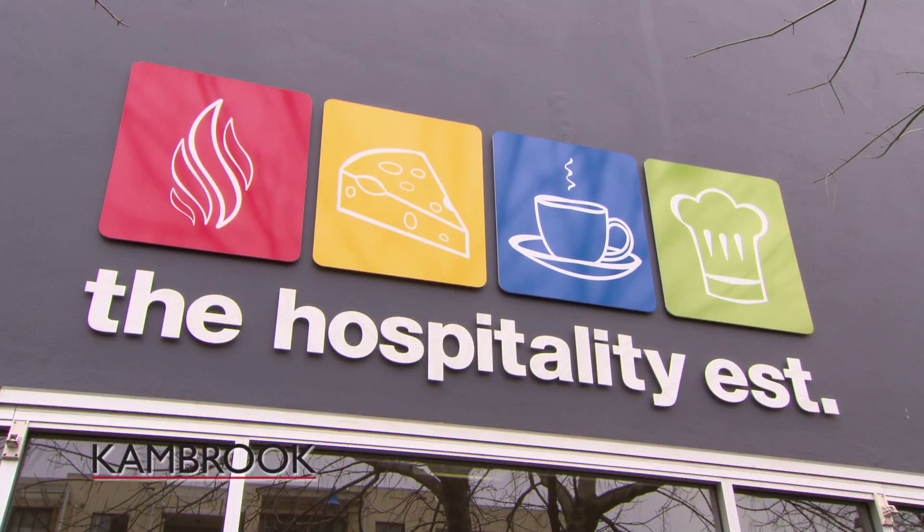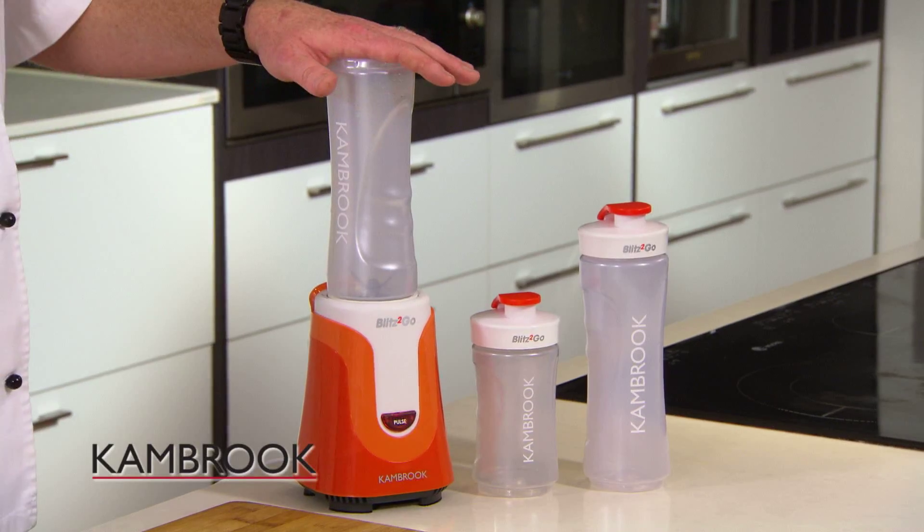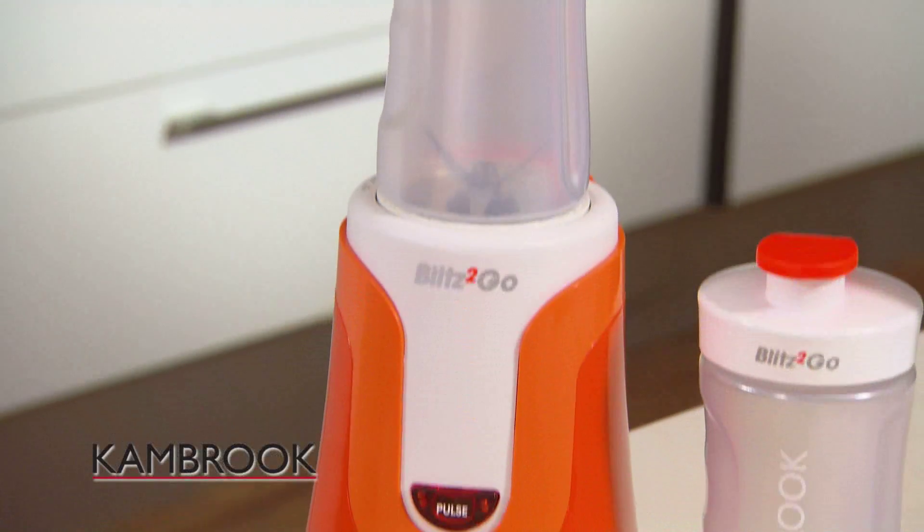Hi, I'm Garth from the Hospitality Establishment and we are always on the go here and we love our juices. We love getting creative because we're the chefs. So have I got a great product for you — here it is, the Cambrook Blitz to Go.